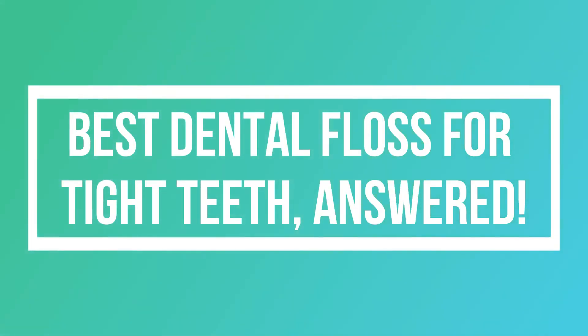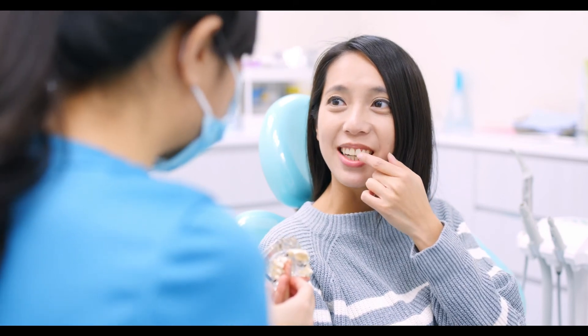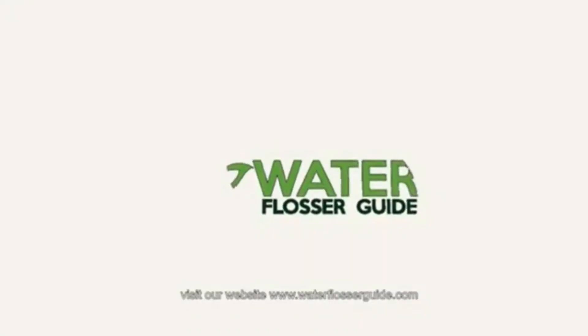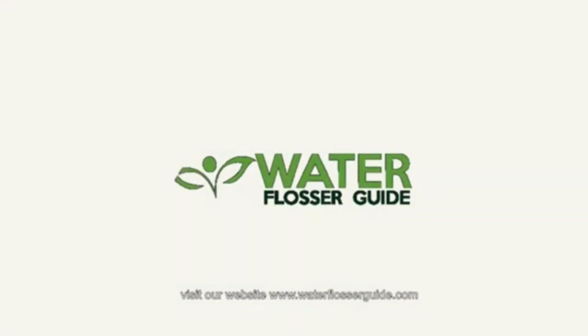Best dental floss for tight teeth — answered. So there you have it, a list of the best dental floss for tight teeth. All you have to do is select one that suits your needs and interests. For more information on how to manage your oral health, visit our website at www.waterflosserguide.com.